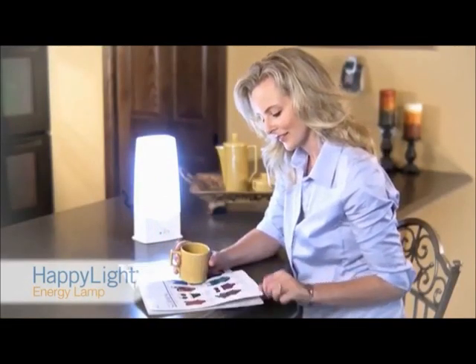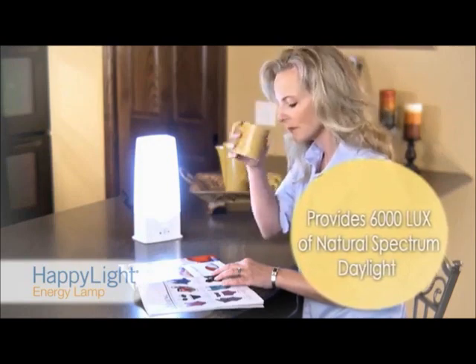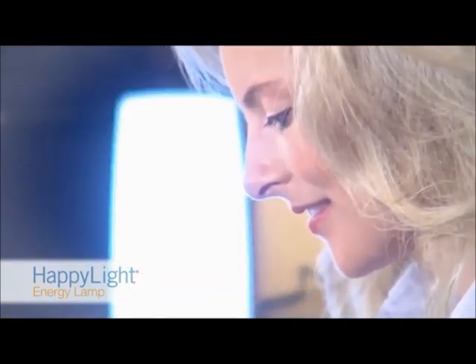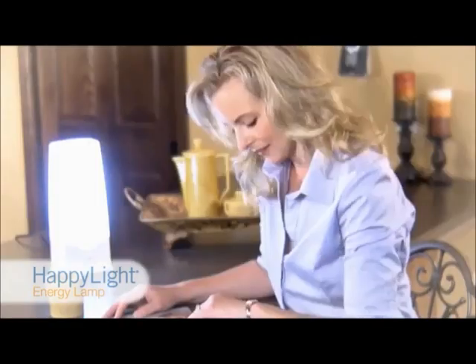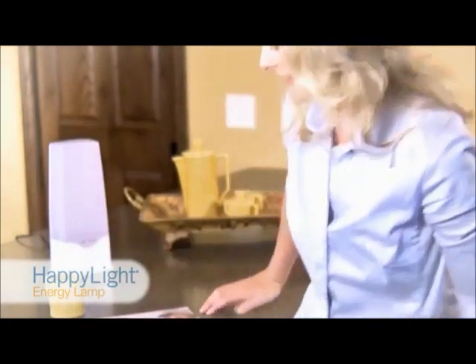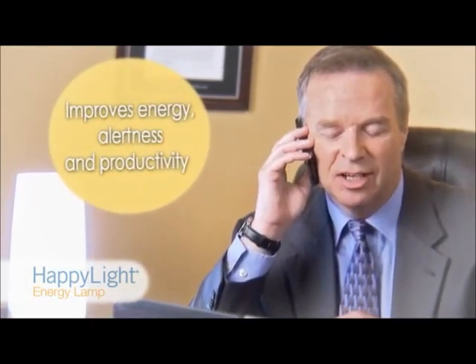The Verilux HappyLight 6000 Energy Lamp provides up to 6000 lux of natural spectrum daylight to gently help the body recalibrate and stabilize, reducing fatigue and lethargy, and helping to improve focus and concentration while curbing cravings for sugar and other carbohydrates.